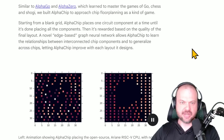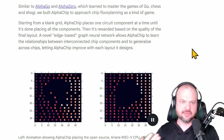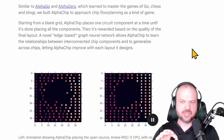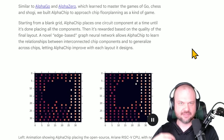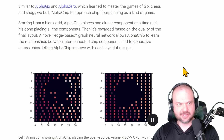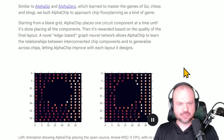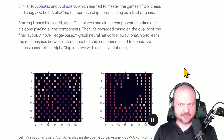Notice that at the core, the Alpha model is foundational. The same fundamental breakthroughs that let it beat everyone at Go, Chess, and StarCraft — now they're applying more and more of that to everything else: biology, chip design. As they say, similar to AlphaGo and AlphaZero learning to master Go, Chess, and Shogi, they built Alpha Chip to approach chip floor planning as a kind of game. Expect them to keep rolling out Alpha models across more fields.